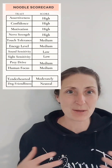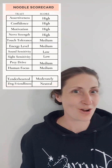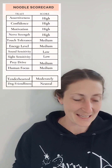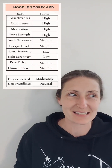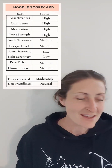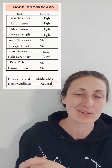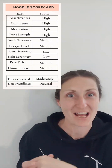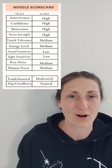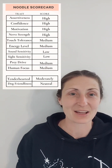The next thing I look at is assertiveness — how does the puppy approach me? I gave her a high for human assertiveness: when she noticed me she hopped into my lap and was trying to give kisses to my face, and she did this a few times through the evaluation. Also, even though I was in there, she didn't need me right away — she was confident enough to be on her own. But she also scored high for motivation and workability, her desire to please people, so she really wants to engage with her people.